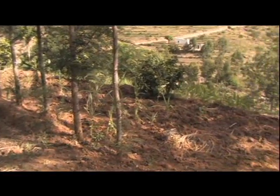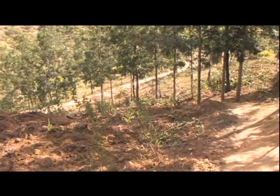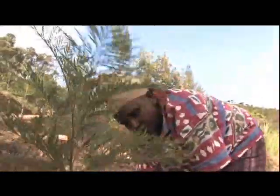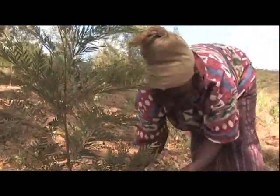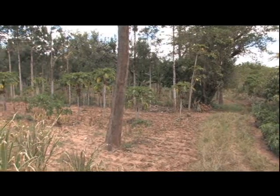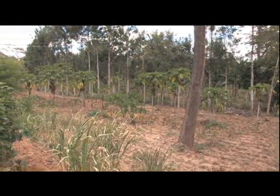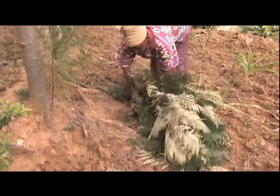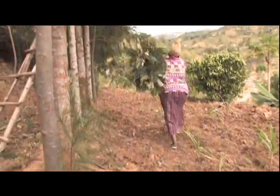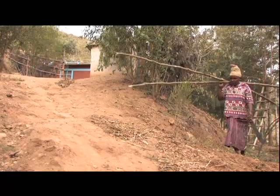Grevillea robusta is no aggressive invasive alien. Far from it — this is a friendly foreigner which has been welcomed into African smallholdings. Agroforestry systems are key in building resilience, and Grevillea provides one of the very best examples of how a good agroforestry idea can spread. When something makes productive and economic sense to farmers, it's hard to stop it.